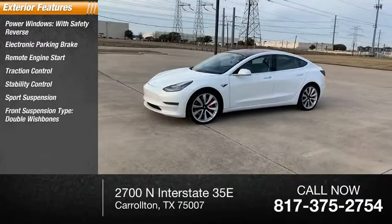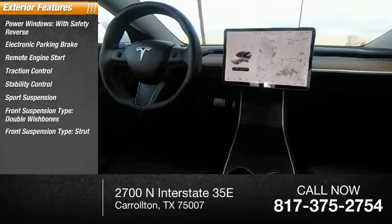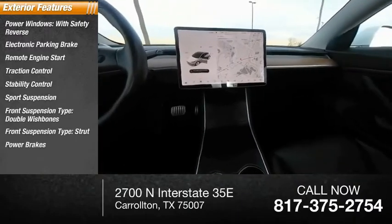Front suspension type: double wishbones. Front suspension type: strut. Also featured are power brakes and braking assist.